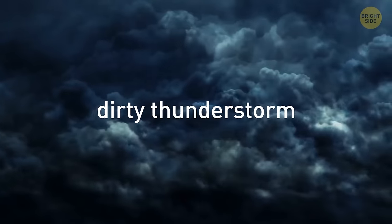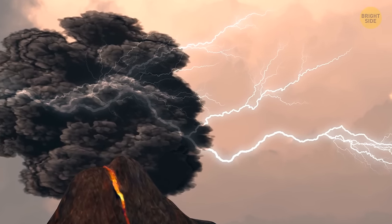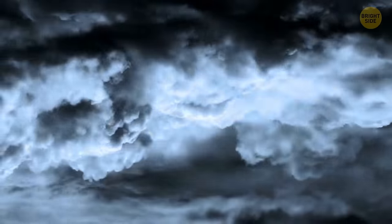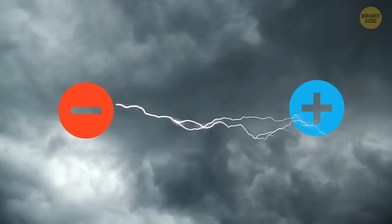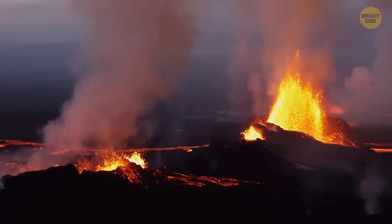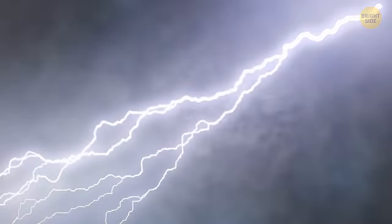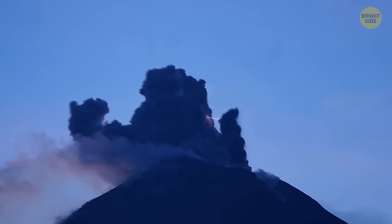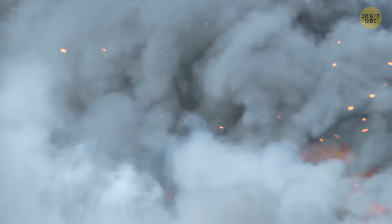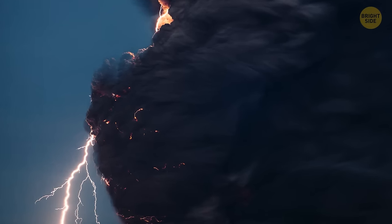Ever heard of a dirty thunderstorm? It's also called volcanic lightning, and specialists looking into the phenomenon have yet to fully grasp what it is. In a regular thunderstorm, particles with positive and negative charges collide, creating the giant spark we call lightning and the noise we call thunder. But when a volcano is erupting, volcanic ash particles get electrically charged, and while being projected into the air with huge force, they collide and cause electrical discharges — making it look like there's lightning coming from the volcano itself. Imagine all that ash, gas, and smoke from the crater — then add some electricity to the mix.